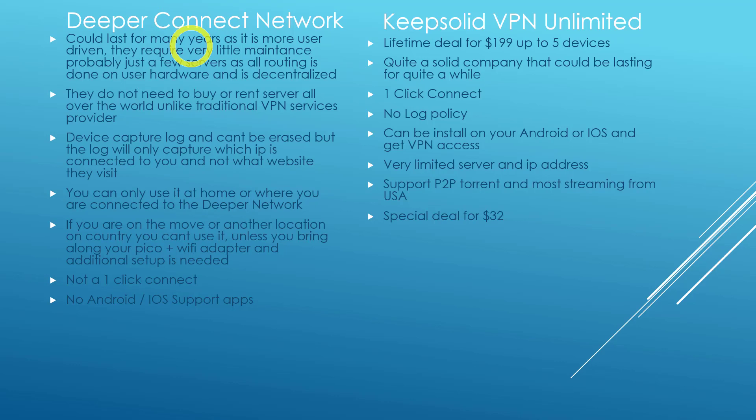KeepSolid VPN Unlimited is a lifetime deal for $199 and you can install on up to five devices. It's quite a solid company and I believe they could be around for quite some time. Of course, no company can last forever. For KeepSolid VPN Unlimited, this is a one-click connect with a strict no-log policy — nobody tracks any logs. The good thing is you can install it on your Android or iOS device and get VPN access.